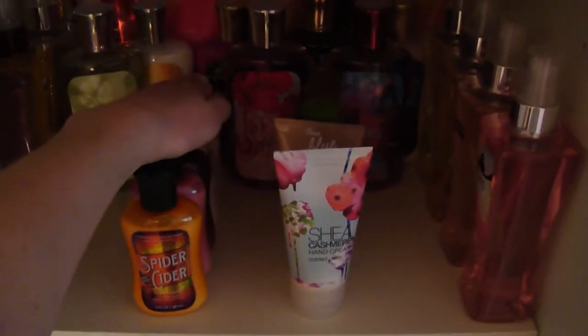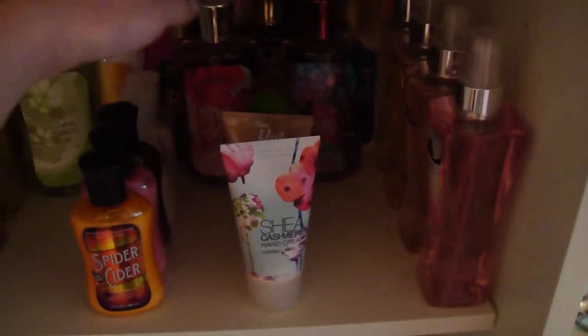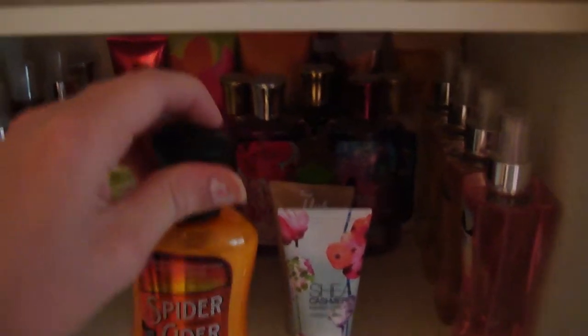So on the sides here I have all my body sprays — both sides. Then in the middle row I have miniature or travel-size body creams and lotions. And then I have a mixture of shower gel, lotion, shower gel, and some Shea Cashmere hand creams. I'm going to go over all of them. I won't go too in-depth — I'll just say what it is, whether it's a shower gel, lotion, or body splash, and its name.